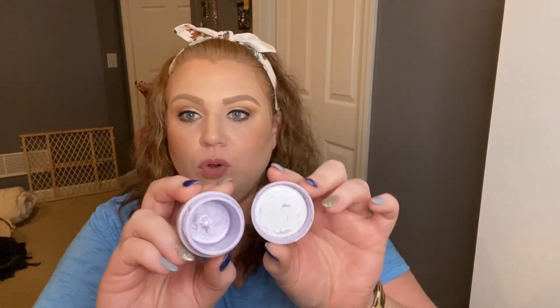Next we have the Boscia Indigo Eye Cream — it's a purple eye cream. I liked it, but I have yet to find an eye cream that completely blows me away. This did what any other eye cream does for me. I think I got it on an Ulta 21 Days of Beauty sale. It says it's crafted with wild indigo and works to hydrate, brighten, and color correct the delicate under-eye area. But honestly, all eye creams have been the same to me.